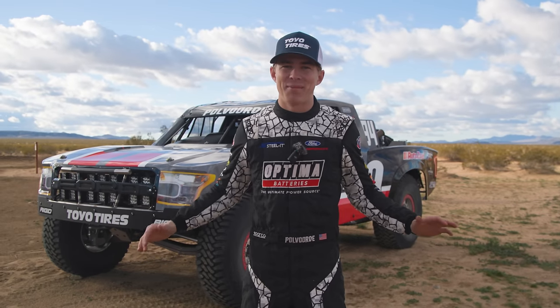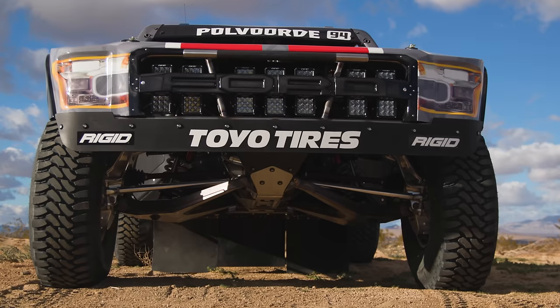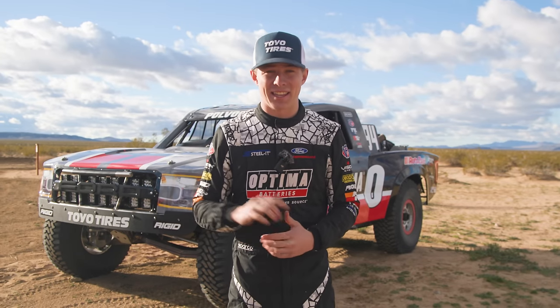This has been the hardest secret I've ever had to keep in my life, but for the past year I've been building a thousand horsepower all-wheel drive trophy truck, and I'm racing it this weekend at King of the Hammers.